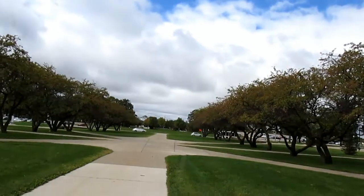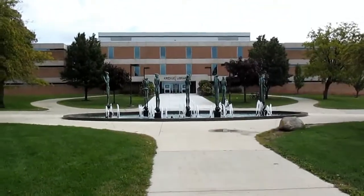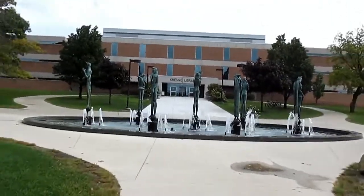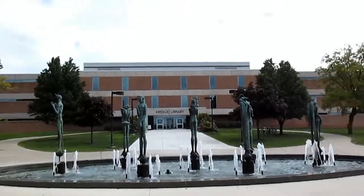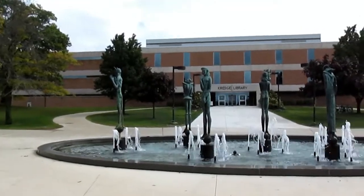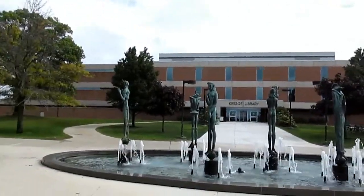We're not terribly far from where I started today's video — you can see the entrance from University Drive all the way over there. I'm in front of Kresge Library, which is the main library here on campus. We've actually got a remarkable collection of statues called the Saints and Sinners right in front. You can also see the fountains going. Although not really during the winter months — because obviously in Michigan it can get cold — in September and going into October until like the first freeze, they'll keep the fountains going, which makes it a very nice environment.